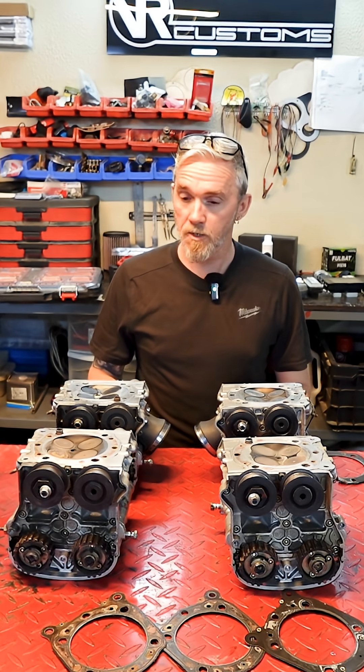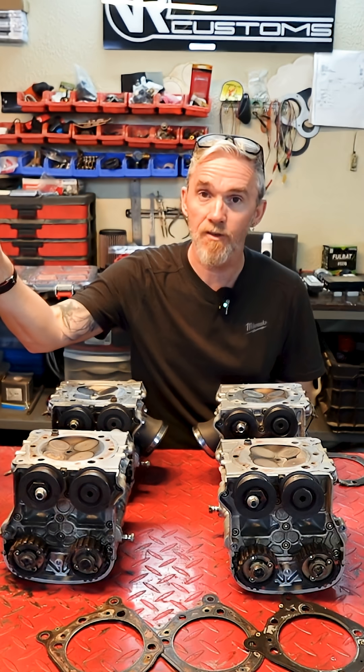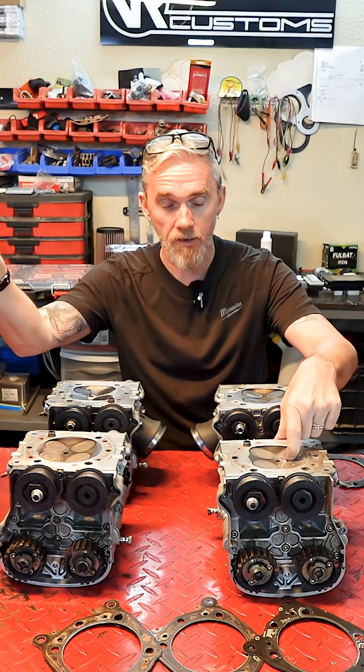What we have in front of us is a collection of engine parts from both engines we ran this year. Engine number one popped at 193 and ended up blowing a lovely hole in the cylinder head.